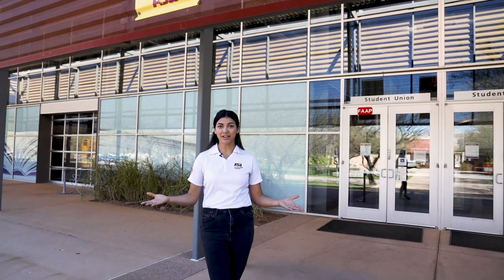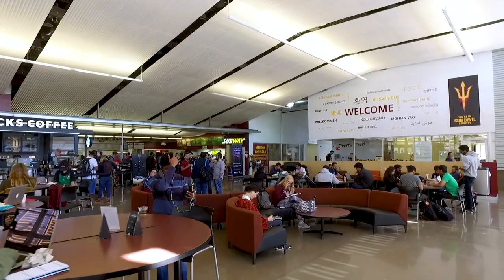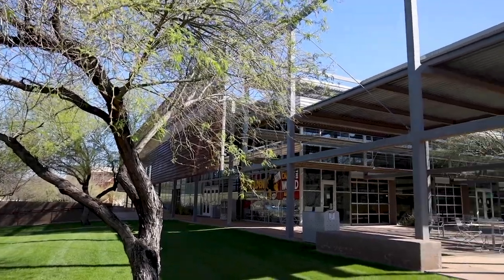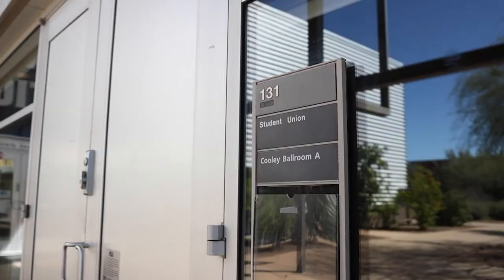At the student union, you can study, make new friends, or even create new opportunities. There are food options, organizations you can join, and a bookstore where you can purchase required books. If they're not here, they can come from Tempe and be delivered for pickup, or you can have them mailed.